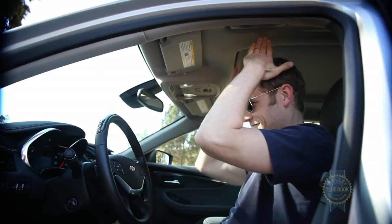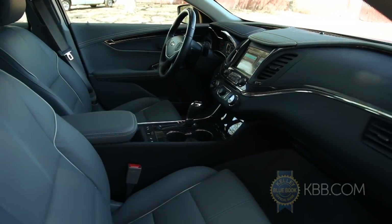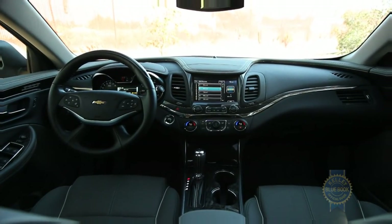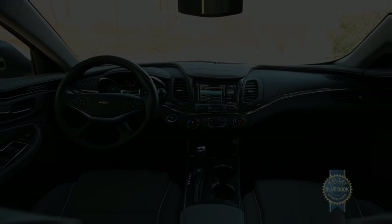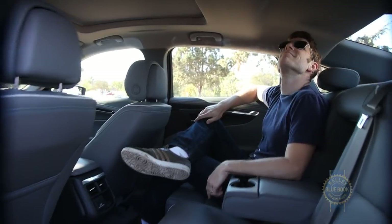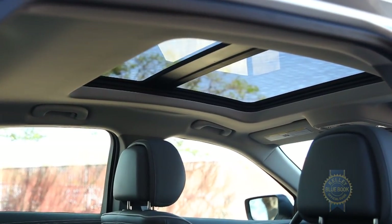As for roominess, the front positions are really spacious but seem especially so thanks to a visual trick of the dash design — it's kind of like that hallway at Willy Wonka's factory. In back, legroom is plentiful but there's roughly half an inch less headroom than in the Impala's competitors. Spring for the delightfully open panoramic sunroof and you'll probably forgive that missing half inch.